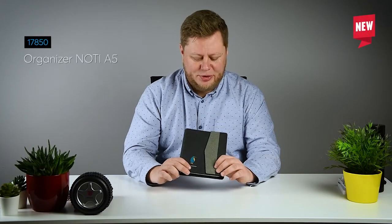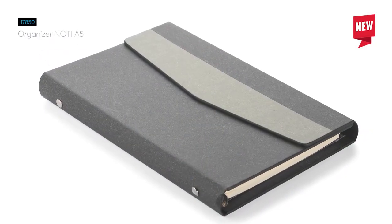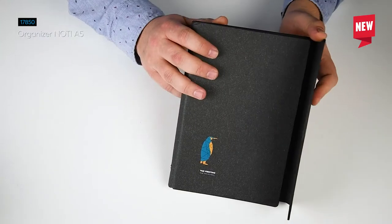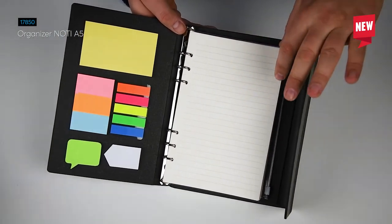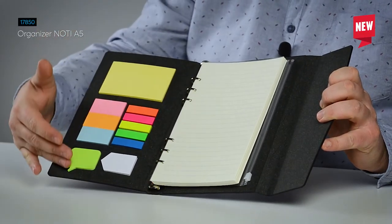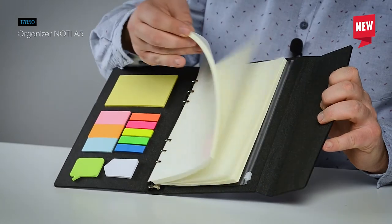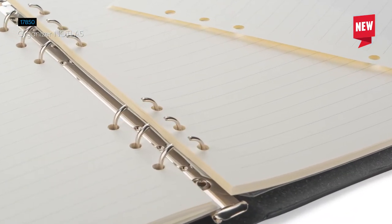Next I have this organizer here with me. It has a nice hardcover made of paper which can be printed with pad printing, and when you open it you get all what you need to plan your week, month or even entire year. First of all, there is a set of sticky notes in all colors and shapes. Then you have 60 lined cards that you can use to make notes.